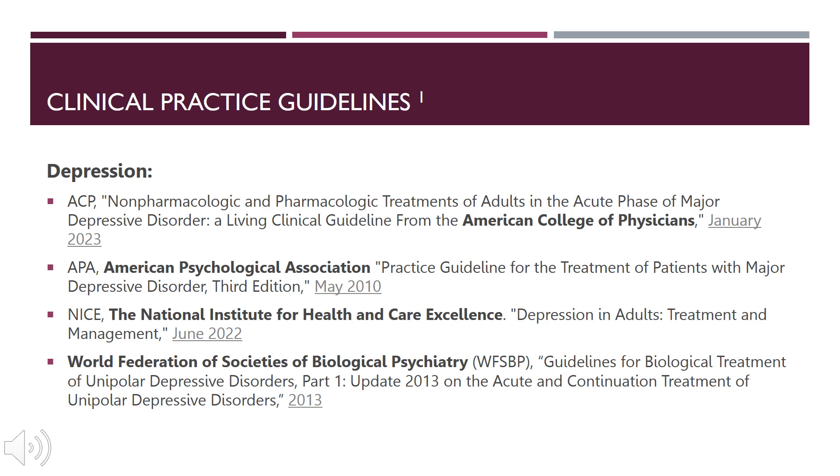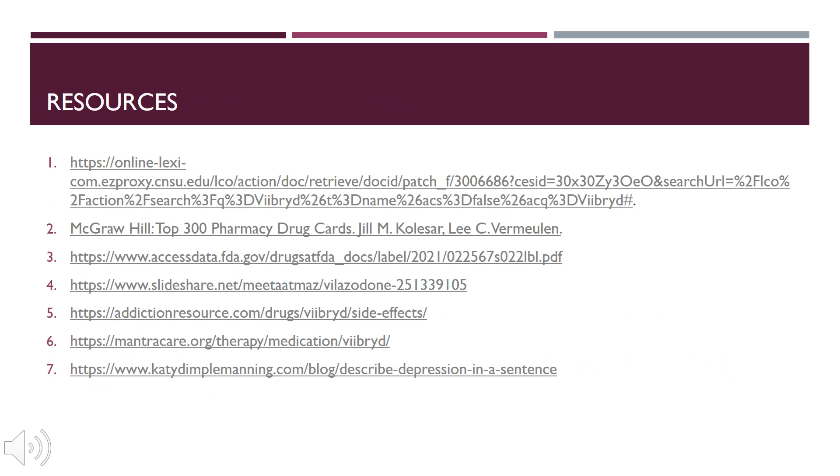Before closing, some clinical practice guidelines for depression were reviewed. Depression is a very complicated condition requiring a thoughtful and thorough therapeutics process. Guidelines consulted include the American College of Physicians (2023), the American Psychological Association (2010), the National Institute for Health and Care Excellence (2022), and the World Federation of Societies of Biological Psychiatry. Thank you for your time and attention in this presentation.